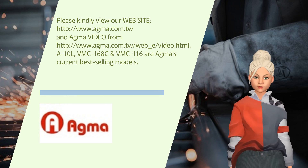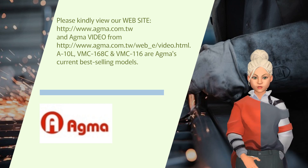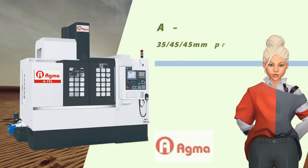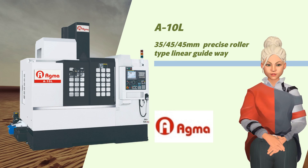The A10L, VMC-168C, and VMC-116 are Agma's current best-selling models. Here is our A10L, a vertical machining center that offers unrivaled performance and speed.